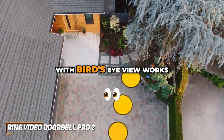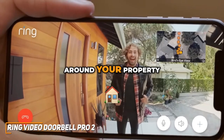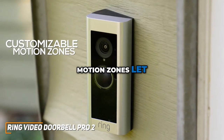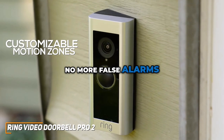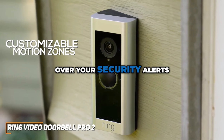The 3D motion detection with bird's eye view works really well, ensuring that you're alerted to any movement around your property. The Pro 2's customizable motion zones let you fine-tune what areas you want to monitor closely — no more false alarms from passing cars. This doorbell cam gives you control over your security alerts.